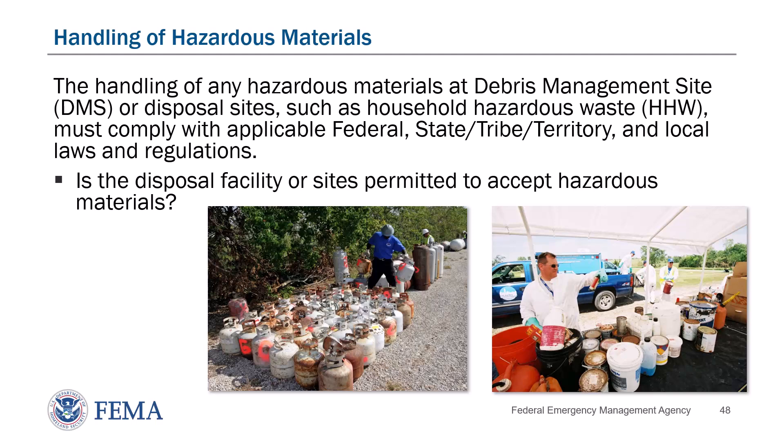The key takeaway is to ensure that any facility handling hazardous material is permitted for that type of waste. Collaborate with local environmental officers to confirm that landfills are EPA certified for specific debris types, including hazardous waste.